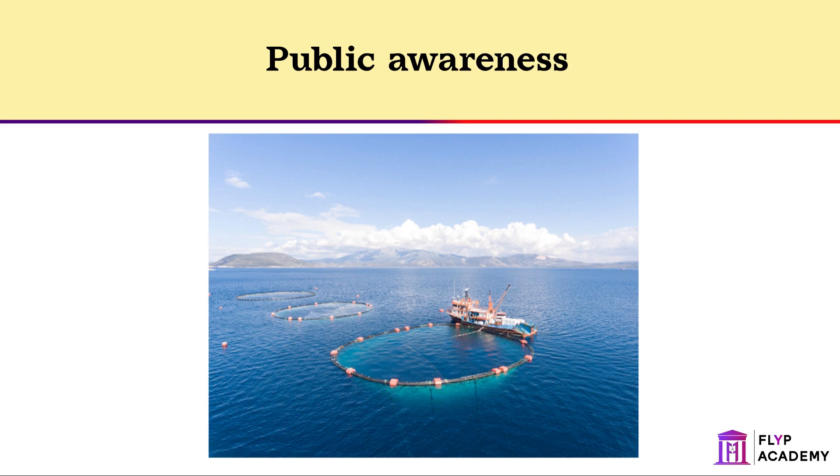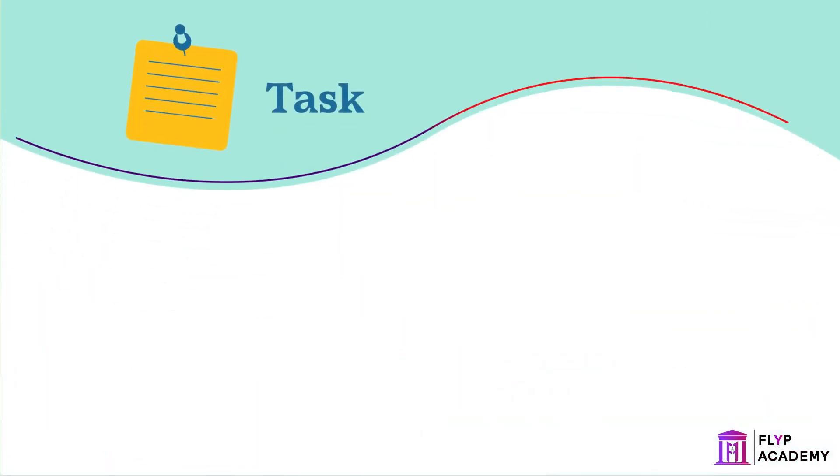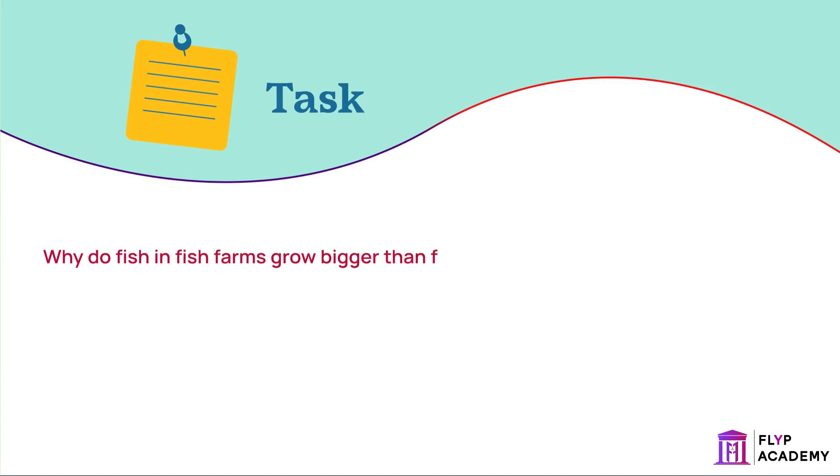Some fish are kept in fish farms — this is when they are kept within nets or cages in the sea. Why do fish in fish farms grow bigger than fish in the sea? Fish in fish farms have limited space to move around, so less energy is wasted on movement, meaning that their biomass will increase more. Fish in fish farms may also be fed more regularly.